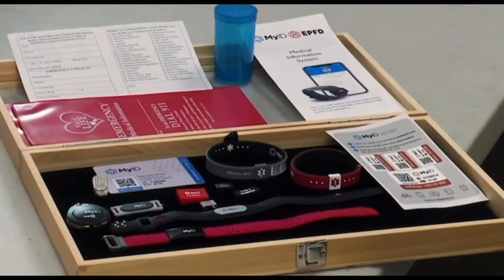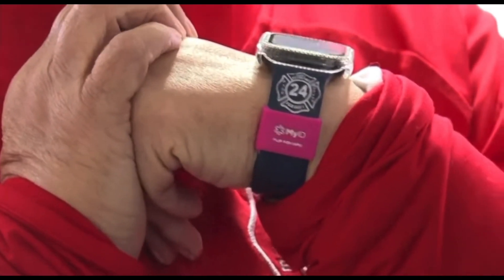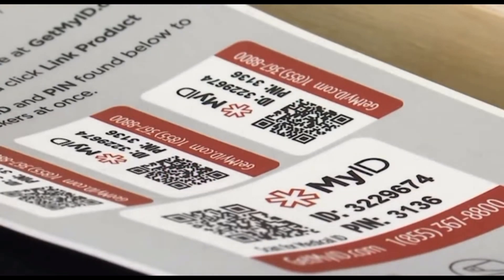There are a few options for My ID: a bracelet, key fob, necklace, or attachment on your watch band. You can choose the one which fits your lifestyle best. That's up to you.